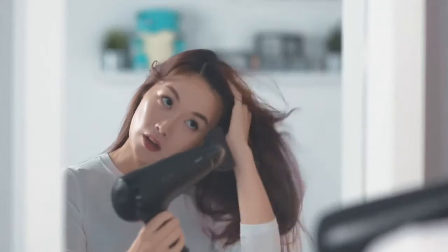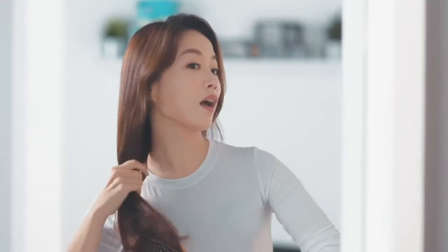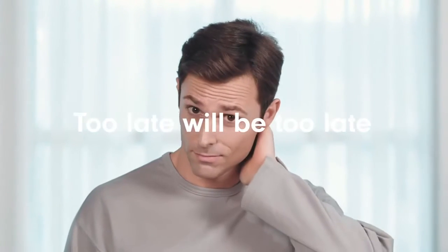But you're not at the stage of worrying about hair loss yet, you say. Well, allow me to prove otherwise. Hair problems only show above the surface as small signs like hair falling out and dandruff. That's why you need to start caring now, or else — too late will be too late.